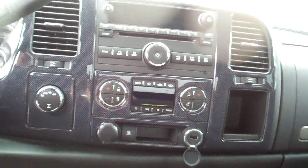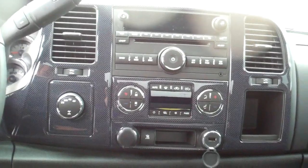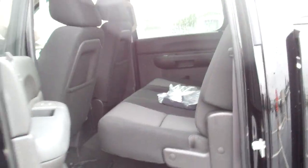Right here is a USB port, and you also have an auxiliary jack and a CD player. You do have a front row bench with a center console. The second row folds up.